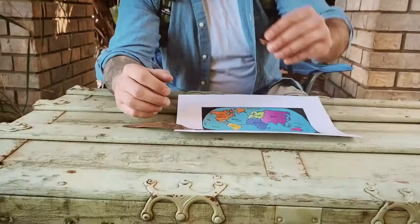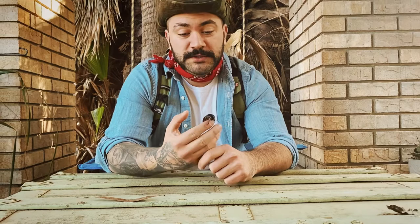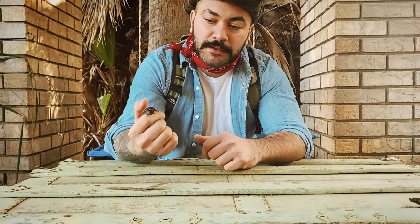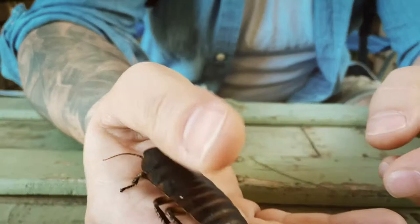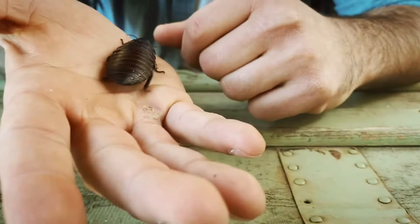These little guys aren't your typical cockroach. They get pretty big. The reason why they're called hissing cockroaches is because in their body they hold gases like air, and they squeeze it through their body to make a hissing sound when they're in trouble or when they're trying to get a girlfriend. This one's a little too young to hiss, but man, are they cool.